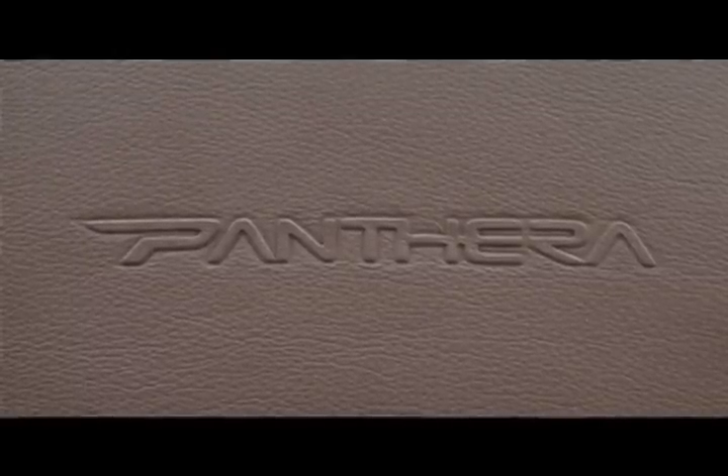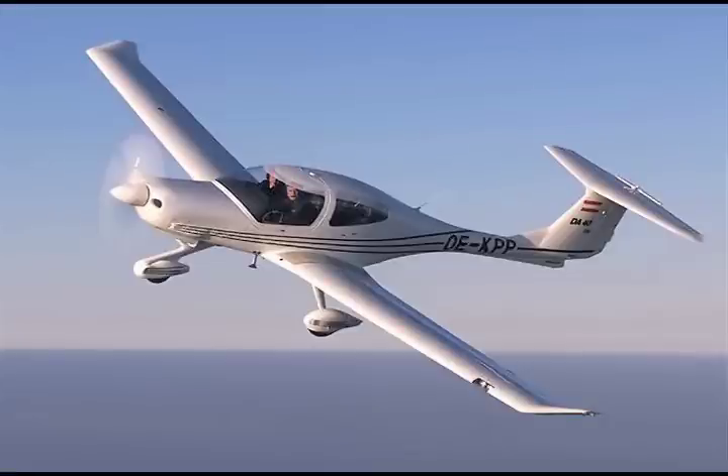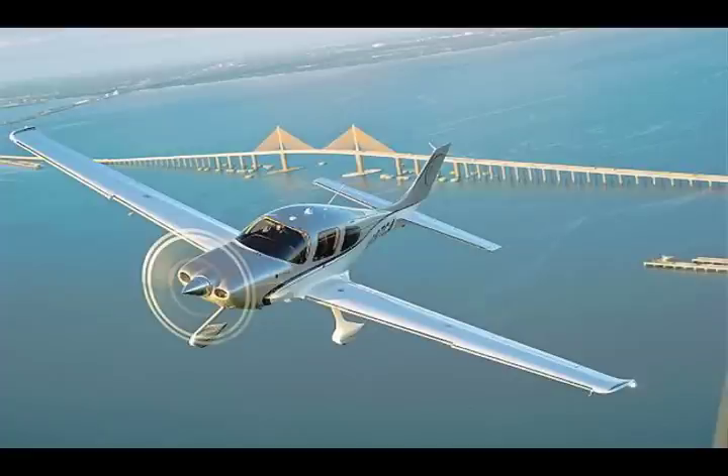Pricing is not exactly set yet, but we are talking 350,000 euros for the certificated version and just below 300,000 euros for the experimental version or a kit build. We want to position it above Diamond's DA40 and well below the Cirrus SR22, which is sort of the benchmark for cruise speed, but that airplane cruises on 17 gallons an hour whereas the Pantera cruises on 10.